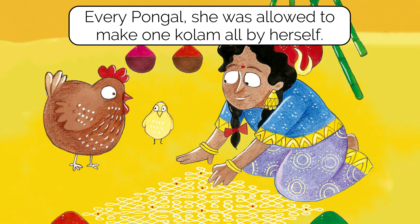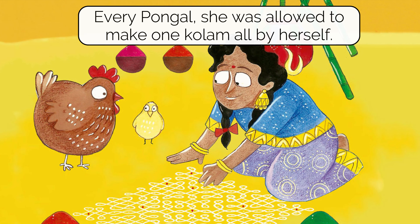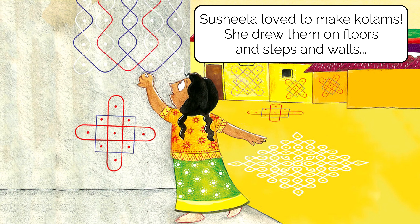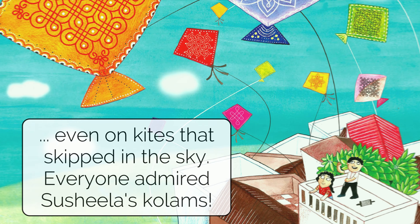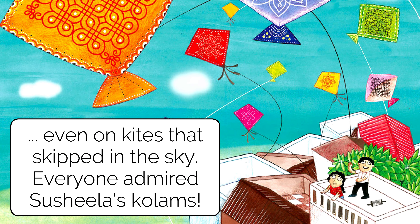Do you all make one? If not, do give it a try — I'm also thinking to ask my daughter to draw one kolam today. Sushila loved to make kolams. She drew them on floors and steps and walls, on trains and on the sides of tall buildings.